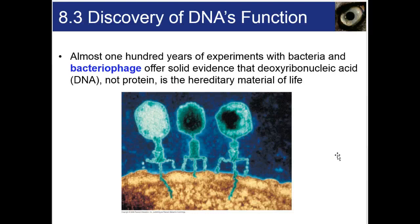For a long time, people wondered what actually was the genetic material. They knew some of the different materials within cells, such as proteins, lipids, and nucleic acids such as DNA. But a lot of experiments were done to help prove that it actually was DNA that was carrying our genetic code and the instructions to make an organism. Almost 100 years of experiments with bacteria and bacteriophage — a virus that infects bacteria — offer solid evidence that deoxyribonucleic acid, or DNA, not the proteins and not the other substances in the cell, is indeed the hereditary material of life.